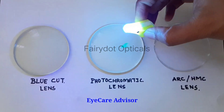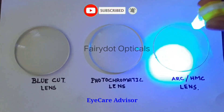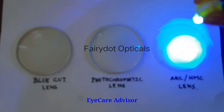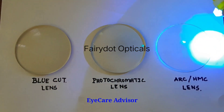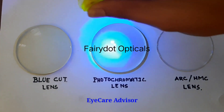I have a torch here — this is the blue light torch and I will show you the effect of this light. When I put the blue light on the first lens, it's totally becoming dark. Secondly, when I put it on the next lens, you can see it's better than that. Here it's a maximum effect. Here in the photochromic lens it's better, but still the effect is there.